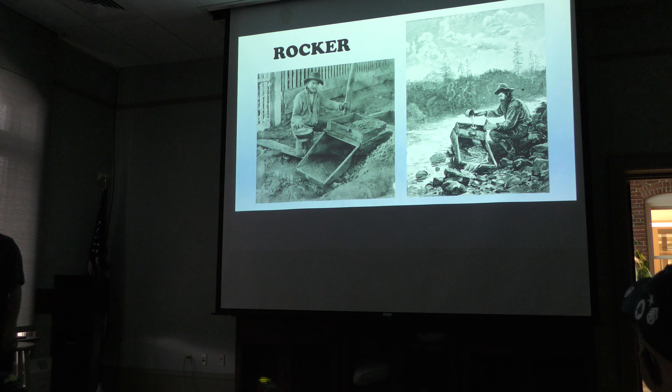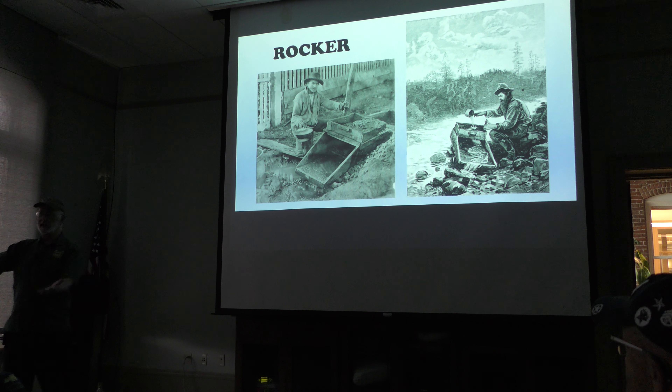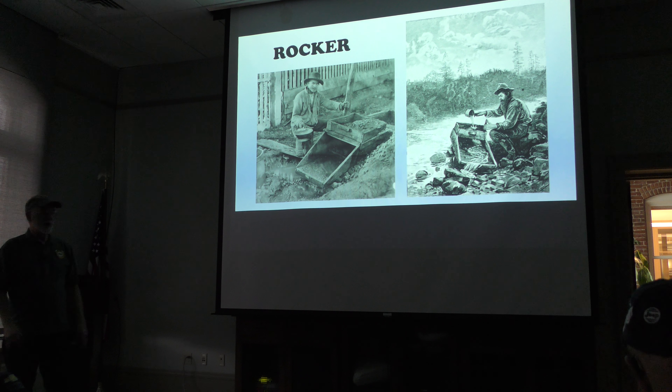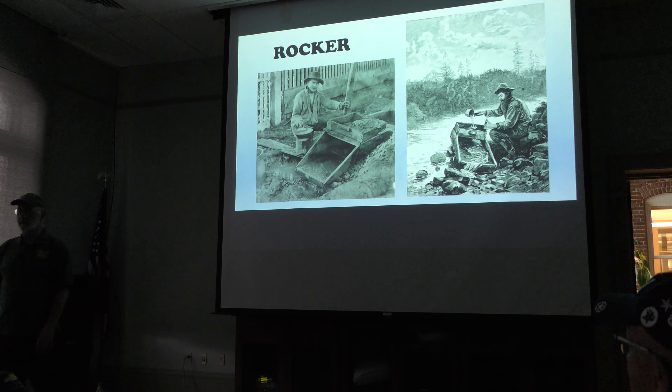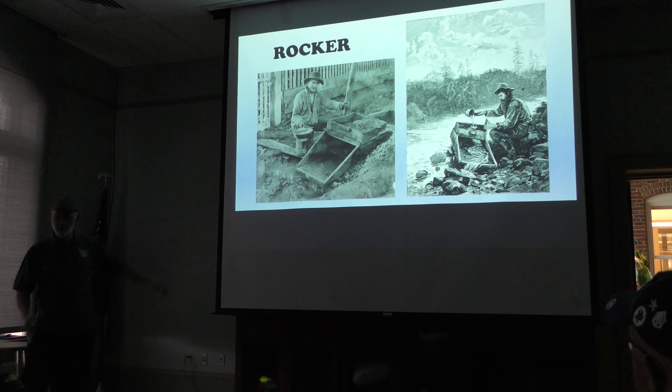Do you know what a rocker is? A rocker is a glorified sluice box on rockers, just like a rocking chair — you shake it back and forth because you're looking for gold, trying to process stream sediment more systematically with less human arm effort. That's how Rocker got its name, from those implements they were using throughout this stretch of Silver Bow Creek.